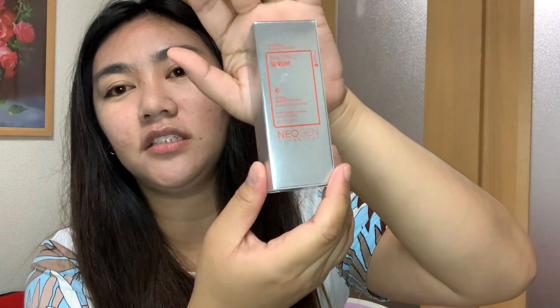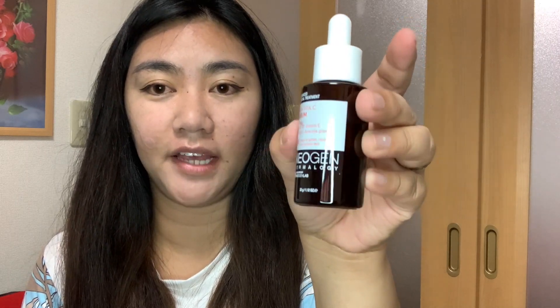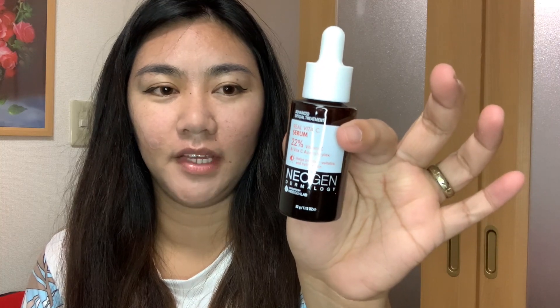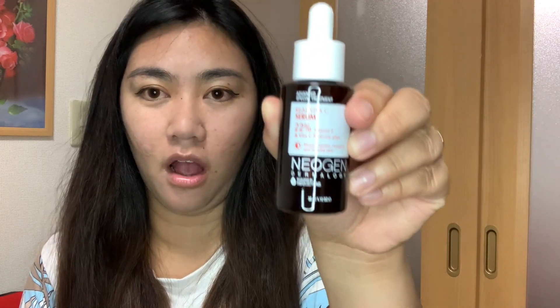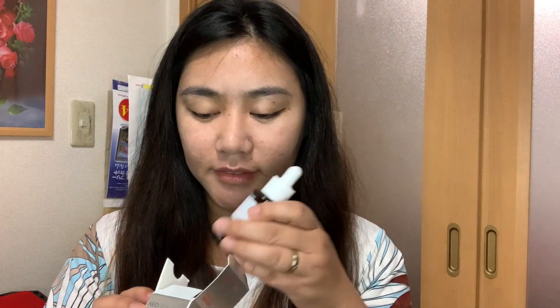This is a moisturizing sleeping mask that works overnight to brighten the look of skin. Next is the Advanced Special Treatment Real Vita-C Serum from Neogen Dermology — 22% Vitamin C and Vita-C Acerolaplex to help brighten, revitalize, and hydrate skin. It's 32 grams and made in Korea. It's great because it helps remove dark spots and acne marks.